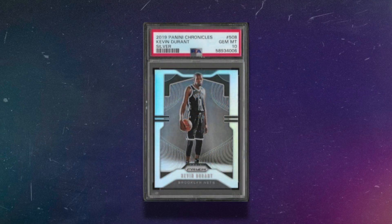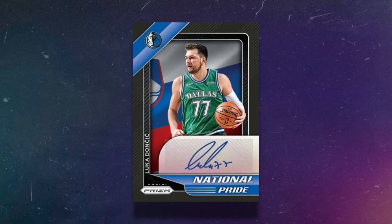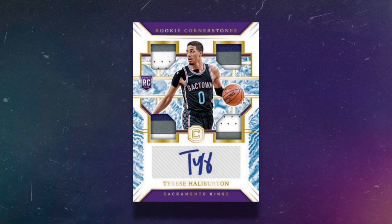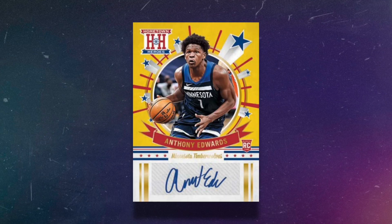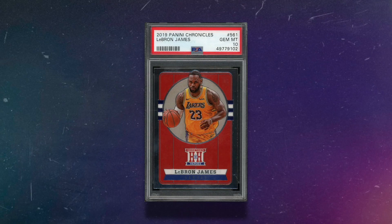There also seems to be a Prism autograph set that they show with Luka. Speaking of autographs, you can expect to get two autographs per hobby box. They showcase Cornerstones, Hall of Fame, Airborne, and my favorite being the Hometown Heroes that they show with Anthony Edwards. There will definitely be more autograph sets too, but again, this is just what they're showing us in the initial preview.